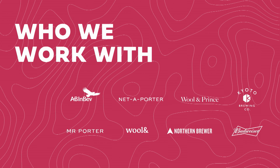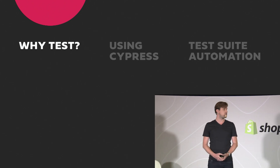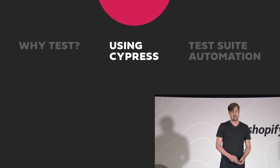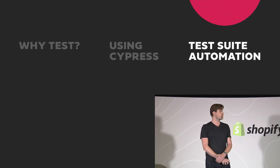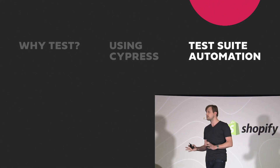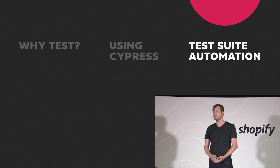This is where the idea to address this specific testing challenge came from. We do a combination of app development and bespoke theme work, and we wanted to level up the test coverage we had in our themes with the existing coverage we had on our Rails apps. Today we're going to look at three things: why test and what the value is, how to use Cypress to develop an integration test suite for your themes, and how to automate that so it runs every time you make a change.